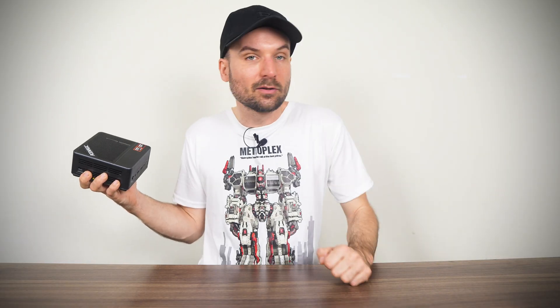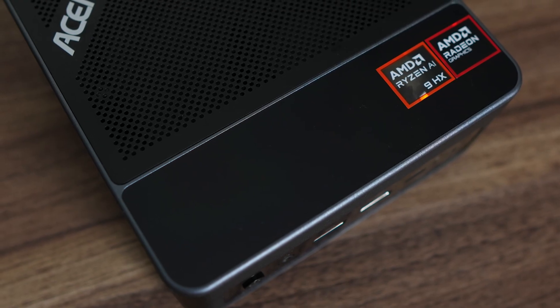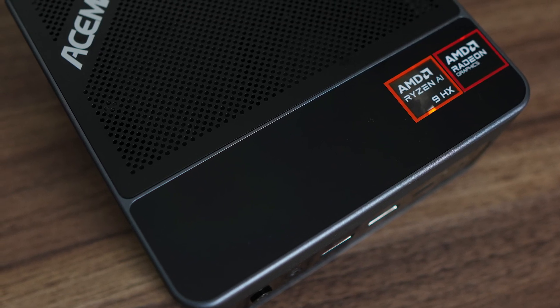This year we've looked at 5 mini PCs with Ryzen HX370 CPUs, from Beelink, GMKTEC, MinisForum, and now Ace Magic. Having tested them all, I can say the F5A would be my pick if I was itching for a mini with this CPU, and that's about as big an endorsement as I can make — since long-time followers will know recommendations are very few and far between on this channel. So well done to Ace Magic. The F5A is easily the best mini PC we've looked at from the company.